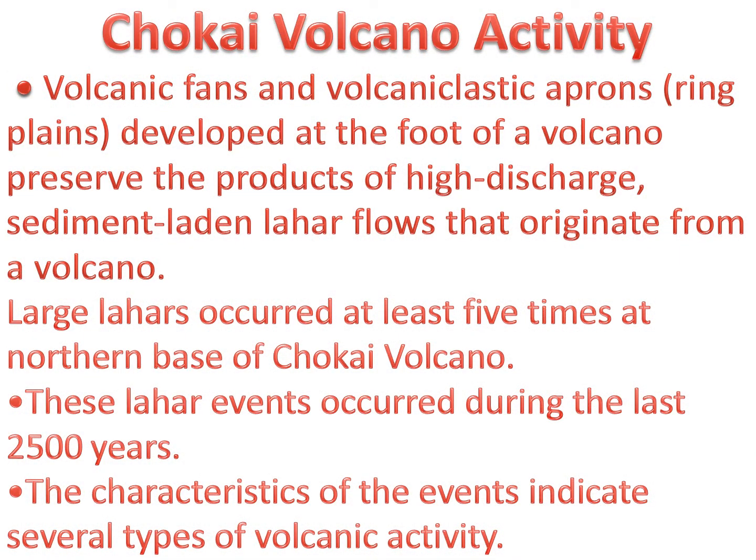The volcanic activity of Choukai Mountain includes volcanic fans and volcaniclastic aprons — ring plains developed at the foot of a volcano — which preserve the products of high-discharge, sediment-laden lahar flows that originate from a volcano. Large lahars occurred at least five times at the northern base of Choukai Volcano during the last 2,500 years. The characteristics of these events indicate several types of volcanic activity.